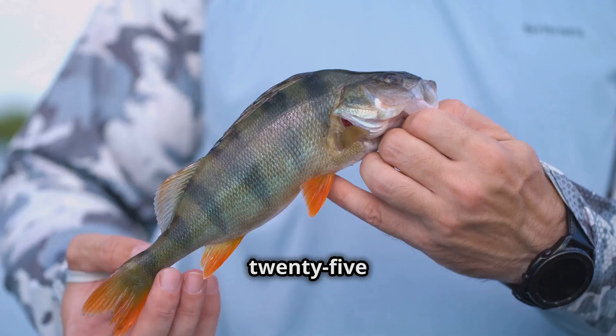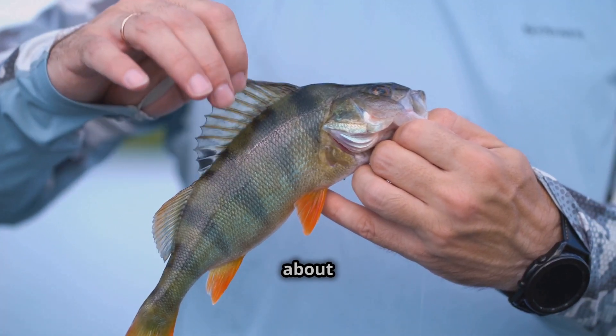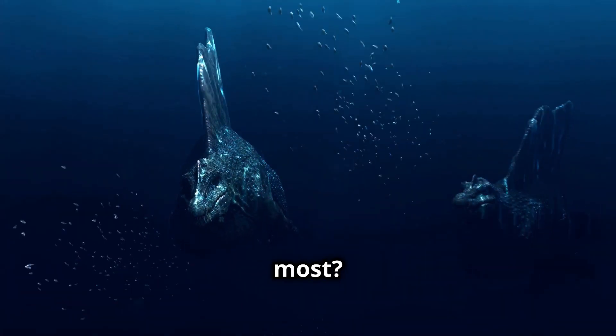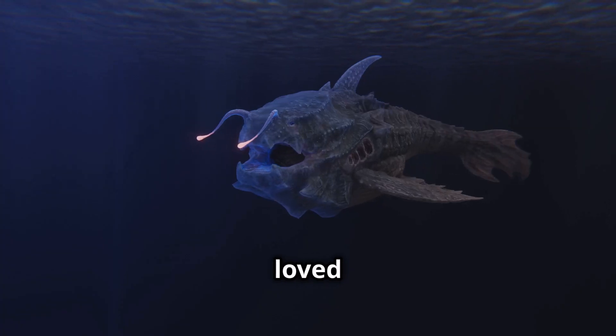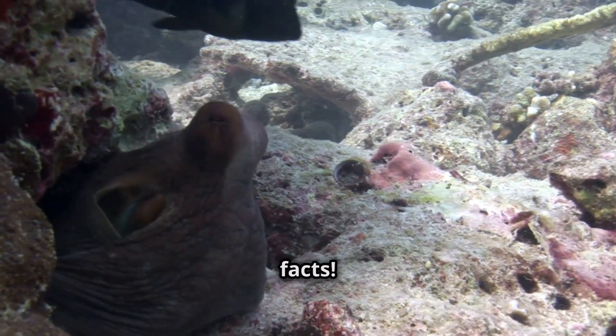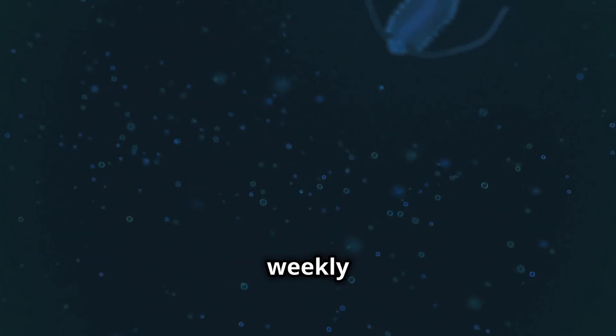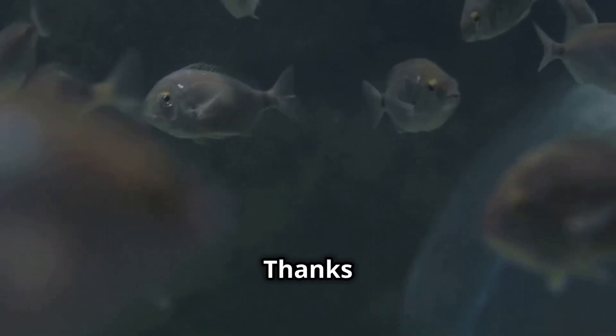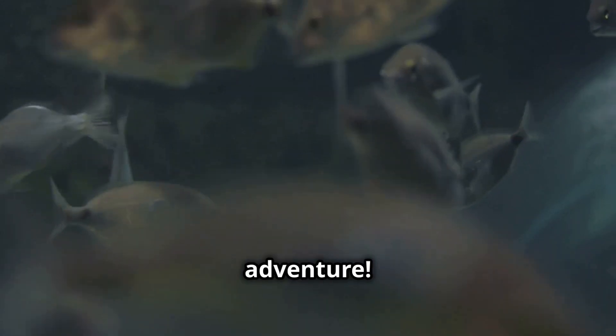And there you have it — 25 fun and bizarre facts about the deep-sea anglerfish! Which facts surprised you the most? Let us know in the comments! If you loved this video, don't forget to like it for more fun deep-sea facts. Subscribe for weekly mind-blowing animal facts, and hit the bell to never miss an upload. Thanks for watching, and see you in the next adventure!